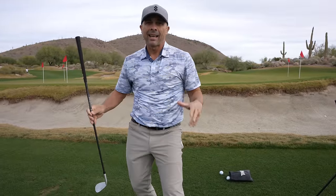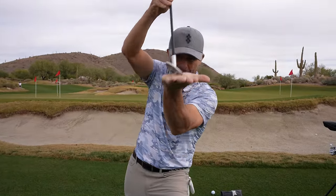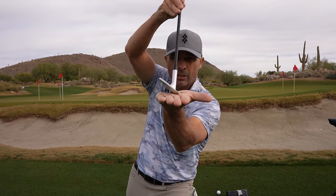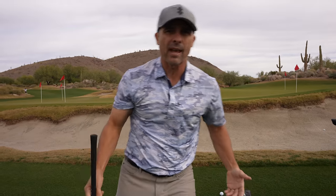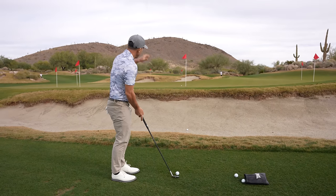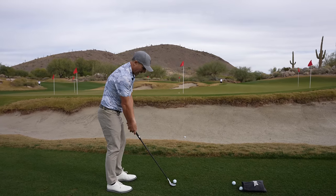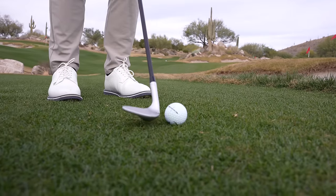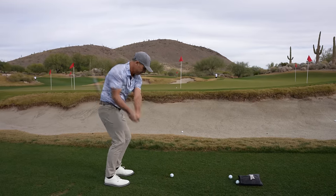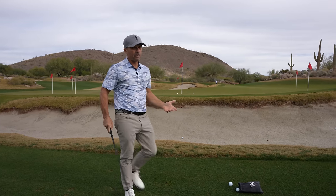Number one: you have to open the face of the club — you have to. You've got to open it about that much. Too many people keep it square and you're just going to hit a lower shot and it's going to run all the way off the green. You've got to open that club face. That's key number one — lose the fear of opening the face. That's going to help you stop that ball.